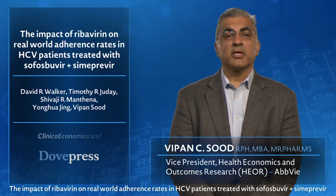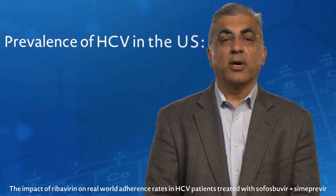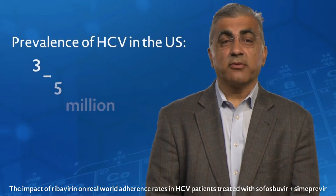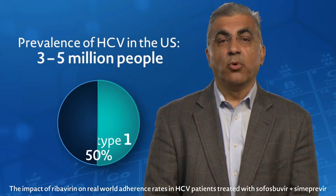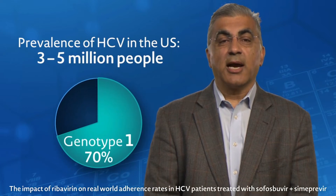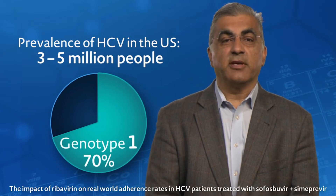Let me start by first giving you some background on HCV. In the U.S., HCV affects 3 to 5 million people, and genotype 1 is the most common infection, accounting for approximately 70% of all HCV infections.